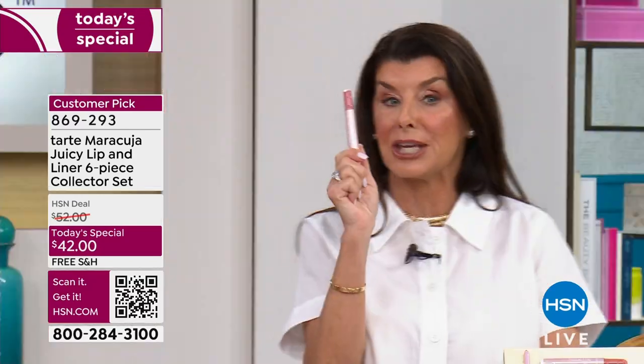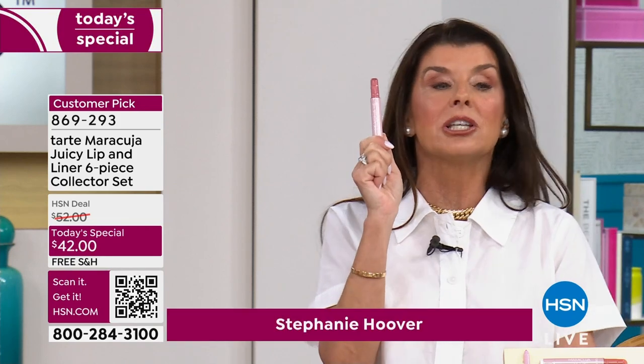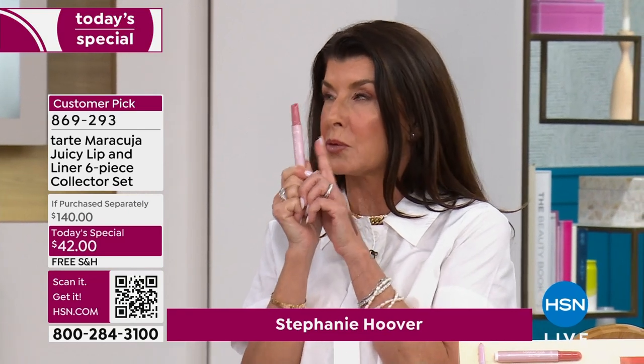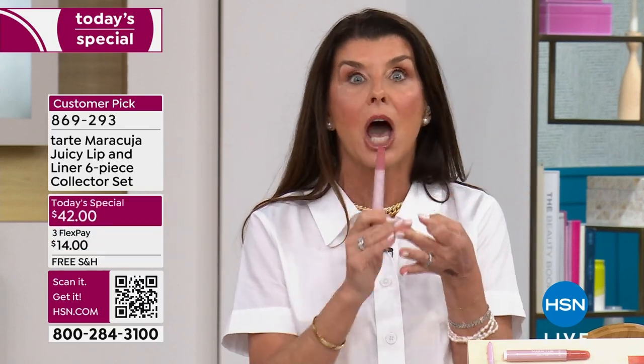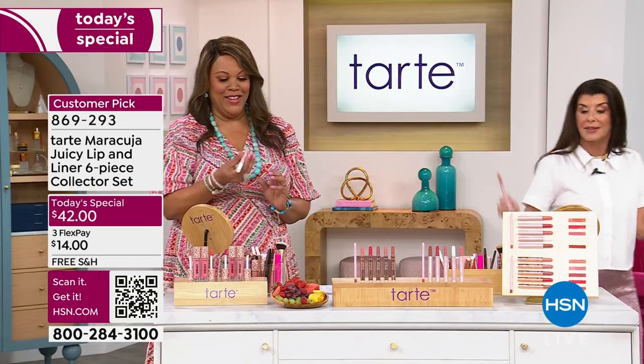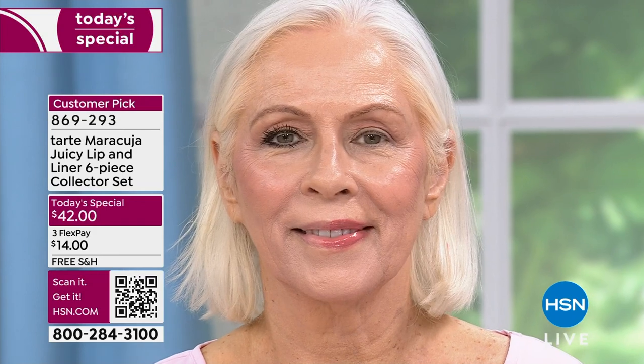It took us over five years to make this because of our cushion comfort complex — basically, over half of this tube is filled with creamy emollients. And because we're Tarte, we've got only the best that Mother Nature can offer. We've got maracuja, over ten super fruits: acai, acerola, watermelon, strawberry, blueberry, pomegranate, peachy. It's like a fruit stand in a stick.